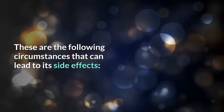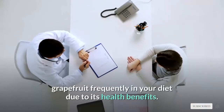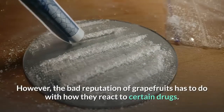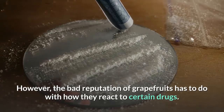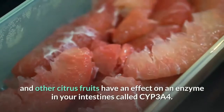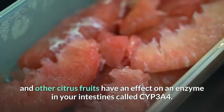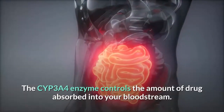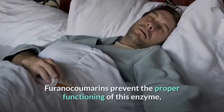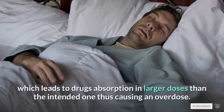These are the circumstances that can lead to its side effects. Nutritionists recommend consuming grapefruit frequently in your diet due to its health benefits; however, the bad reputation of grapefruits has to do with how they react to certain drugs. According to a study, furanocoumarins — a group of compounds in grapefruit and other citrus fruits — have an effect on an enzyme in your intestines called CYP3A4. This enzyme controls the amount of drug absorbed into your bloodstream, and furanocoumarins prevent its proper functioning, leading to drug absorption in larger doses than intended, thus causing an overdose.